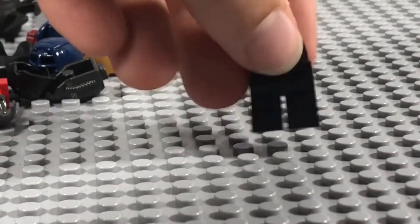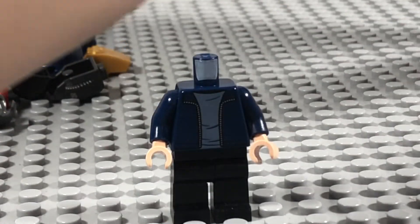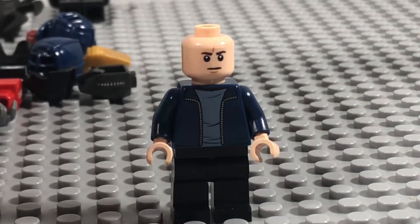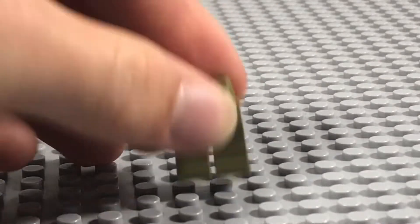Next up is Bully McGuire, which I already showed in a YouTube Short, but I had to take his hairpiece for a Cole minifigure. Now I've got the replacement hairpiece so he can do his iconic dance.